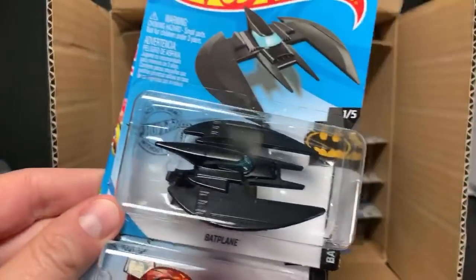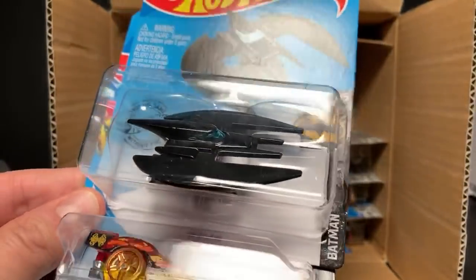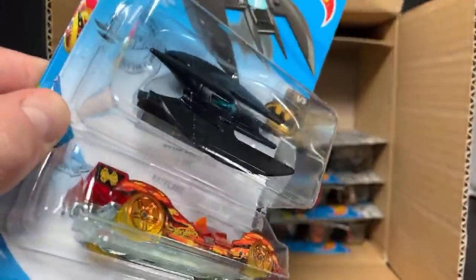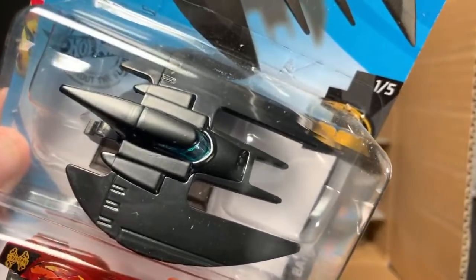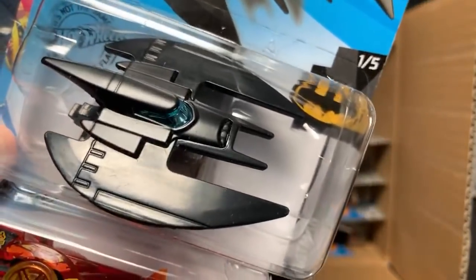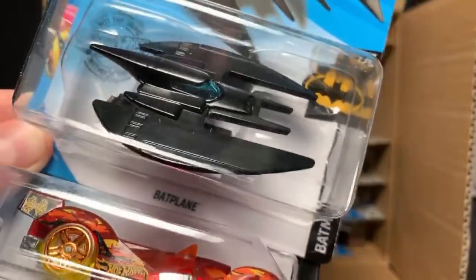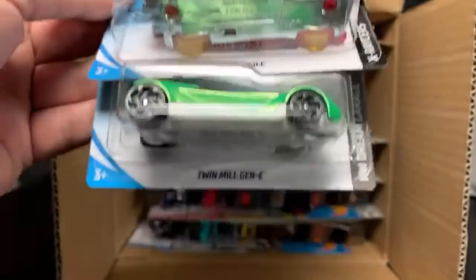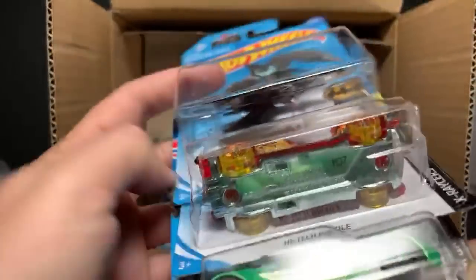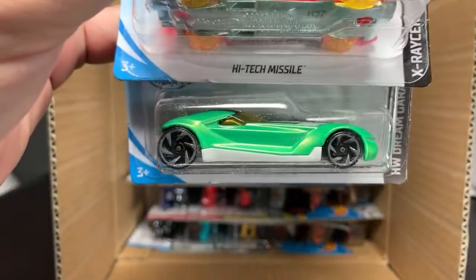Check that out — Bat Plane. I opened this one but didn't put it in the highlight video. It's pretty plastic; I think that middle piece where the window is is metal and everything else is plastic — pretty light. I assume it's a new model from Batman. And then the High-tech Missile and then the Twin Mill Gen E, which looks nice in that green color with little stripes on top.